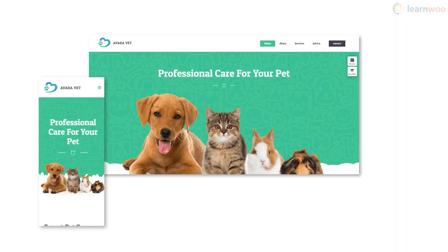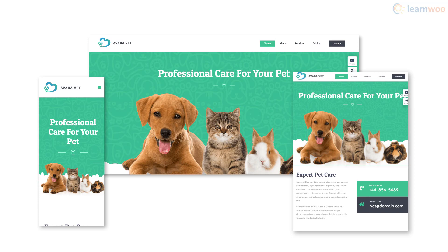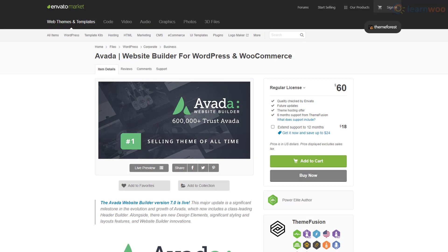Of course the theme is completely mobile-friendly and even lets you make device-specific customizations. You can get a license from the ThemeForest marketplace for $60.